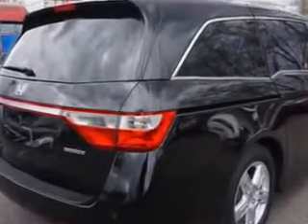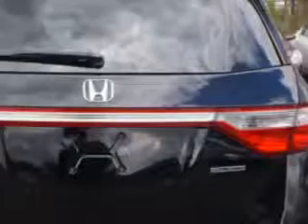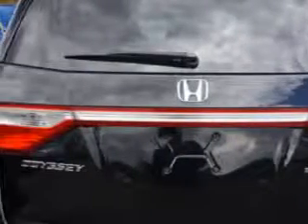Third row seat type: 40-60 split bench. Windows: rear wiper intermittent, power windows with remote operation. Video monitor location: rear. Rear quarter windows: power.